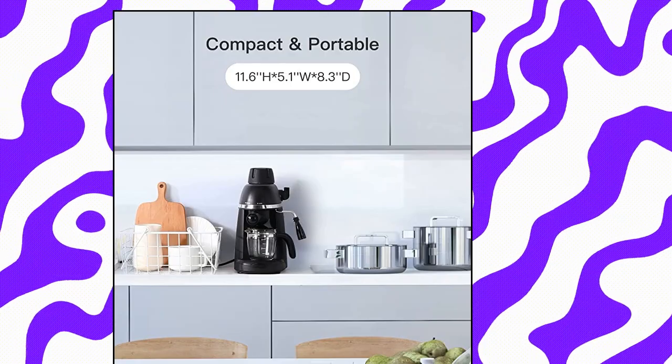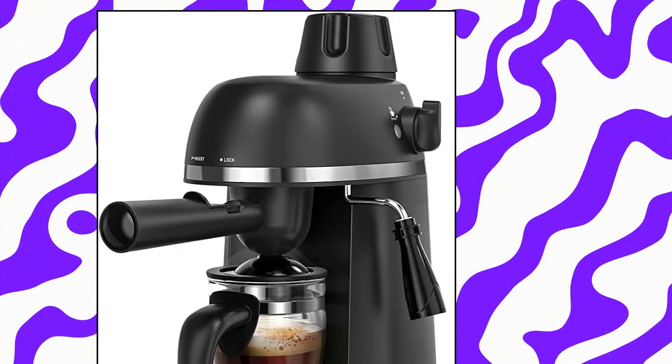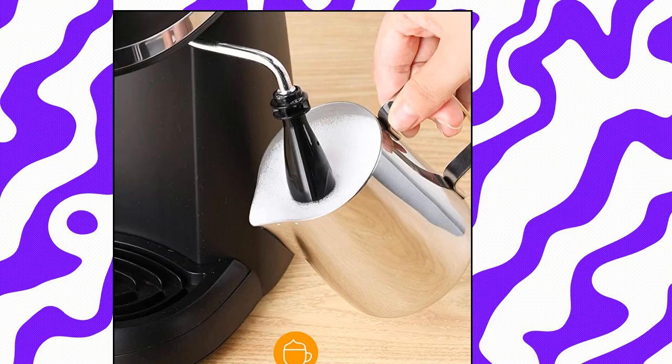Steam Espresso Machine with Milk Frother. This 3.5 bar espresso machine is easy to use with a single knob for all operations. It rapidly and professionally extracts 4 shots of velvety smooth hot espresso in 2 minutes. It enables you to enjoy your favorite kinds of coffee such as cappuccinos and lattes at home, at work, or any place you like.